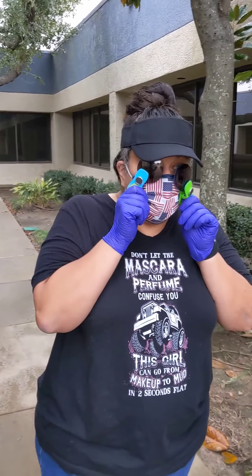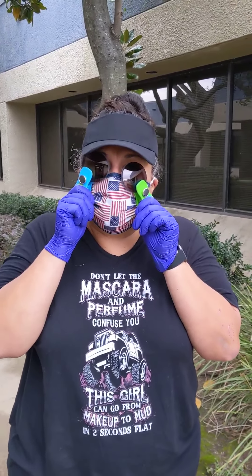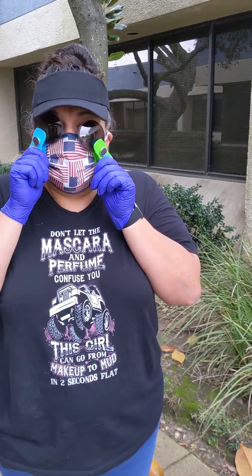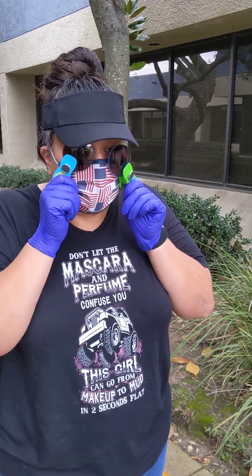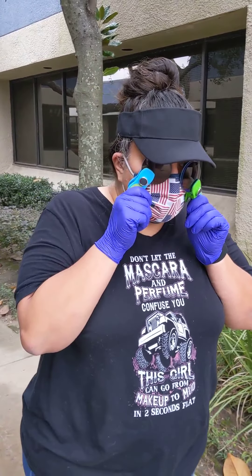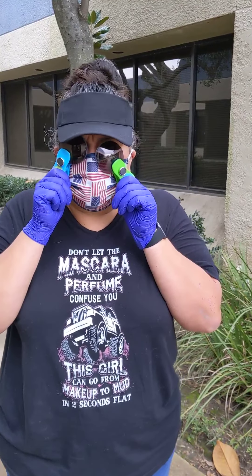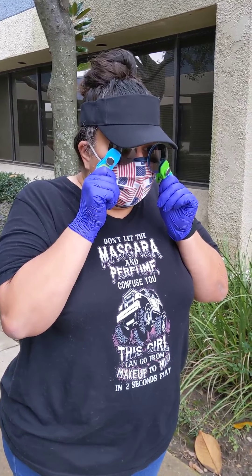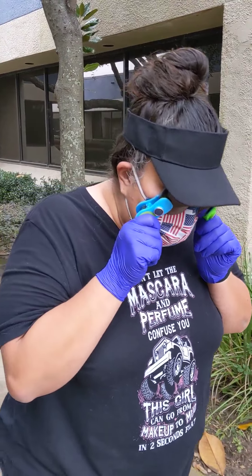I did not realize how detailed everything was. I've never been able to see 3D. I've never been able to judge depth perception or any kind of depth with anything. And now with these lenses, it's not only helped with reading and with my work and spreadsheets and things, but it also allows me to actually see depth, cracks and sidewalks.